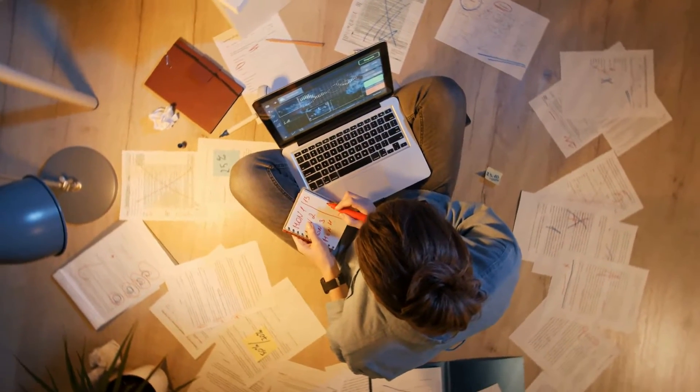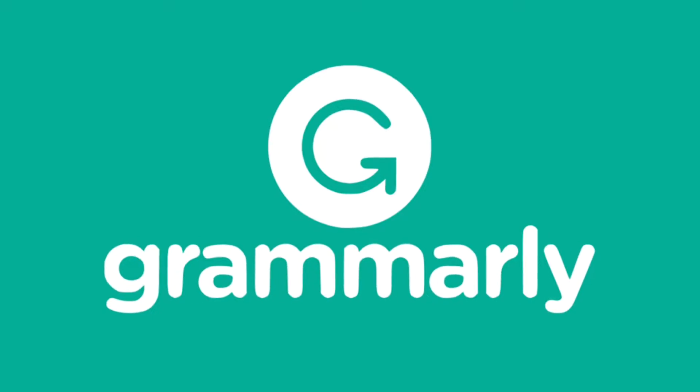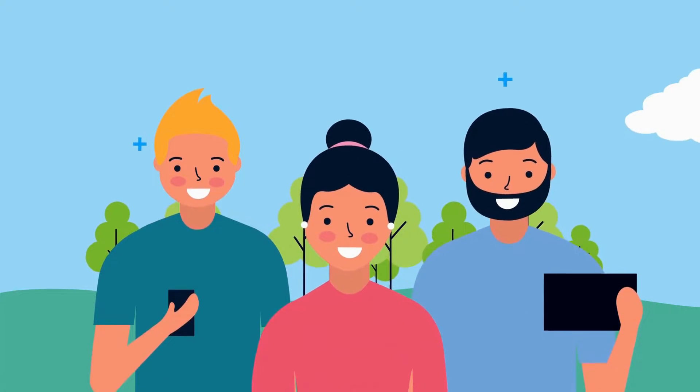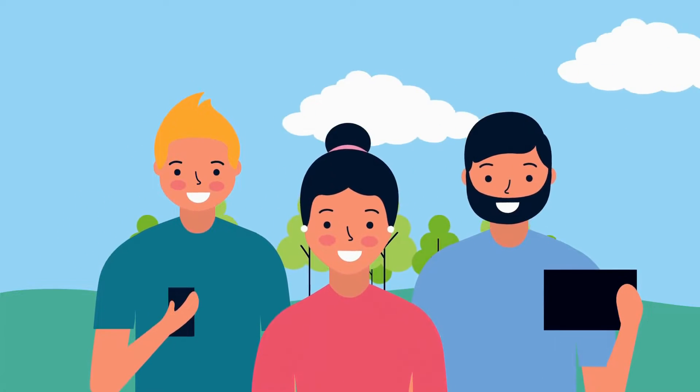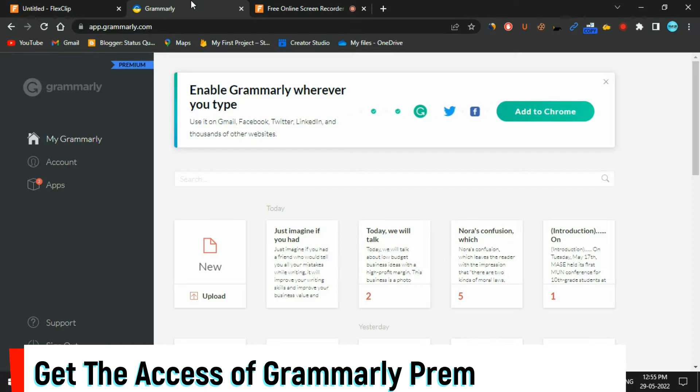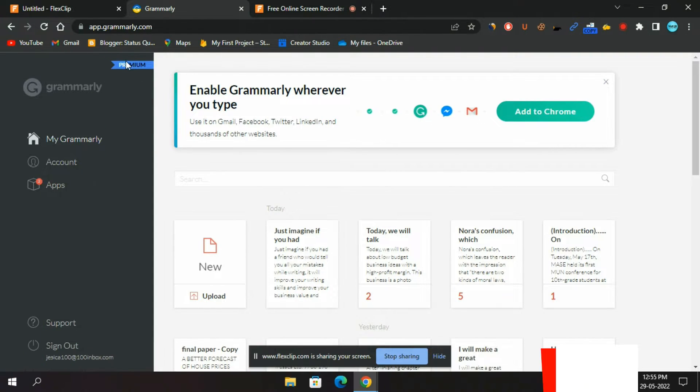If you do any kind of writing online, you've probably heard of Grammarly. With over 10 million daily active users, it's the most popular spelling and grammar checker on the internet. In this video, I will not only review the Grammarly tool, but also give you access to its premium version for free. So if you want to use it, make sure you watch this video till the end and don't skip it.